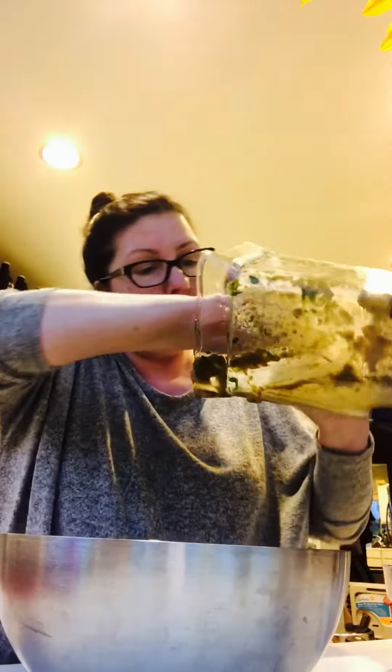Have an awesome night! I'm going to show you real quick what this looks like when it's all mixed. Can't really see it anymore, but it is what it is — glasses keep flying. Have an awesome night!